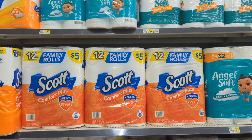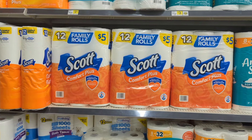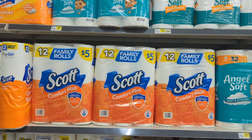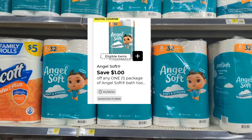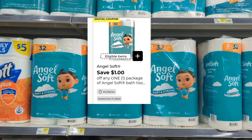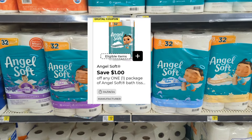Moving over to paper goods — this week Scott is two for $8. No digital coupons, but still a great deal. We also have an Angel Soft $1 digital coupon. These are $5.95 in my region, so once you apply your $1 coupon you'll only end up paying $4.95.